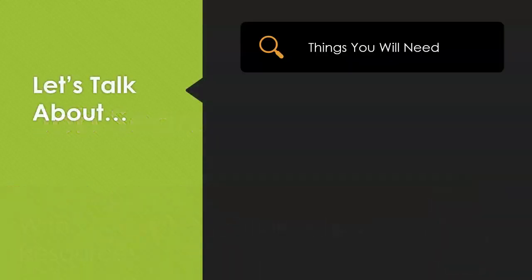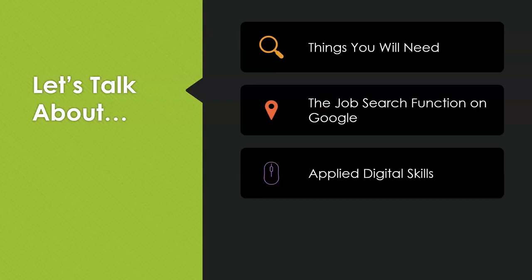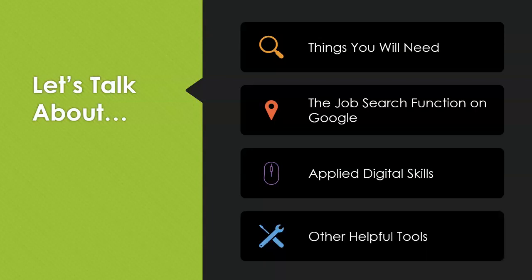In this video we'll talk about the things you'll need to have on hand before you even start your search. I'll show you how to get the most out of the Google job search function. We'll take a look at skill building and resume help websites, Applied Digital Skills, as well as some other helpful tools to help you in your job search.